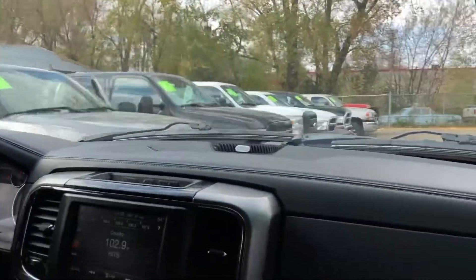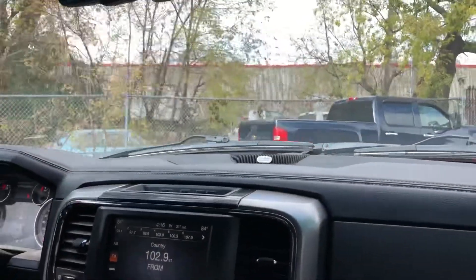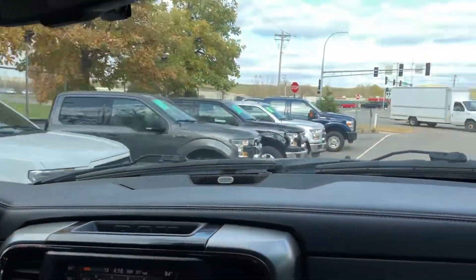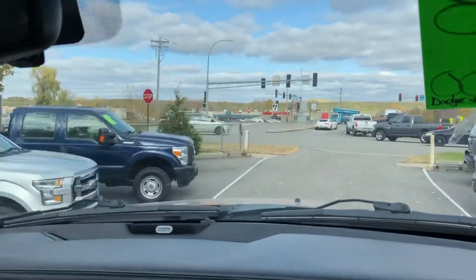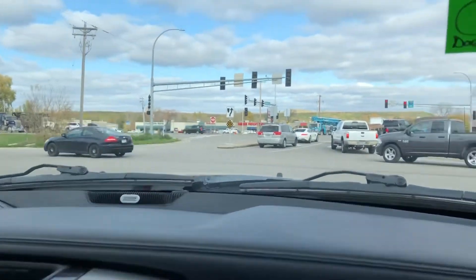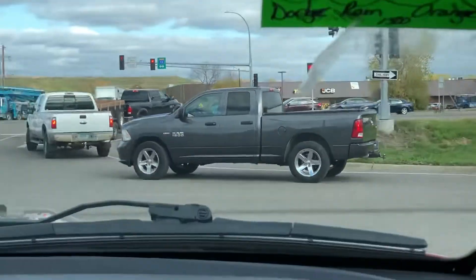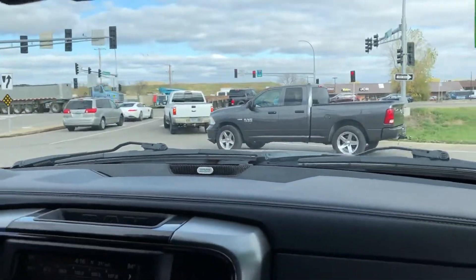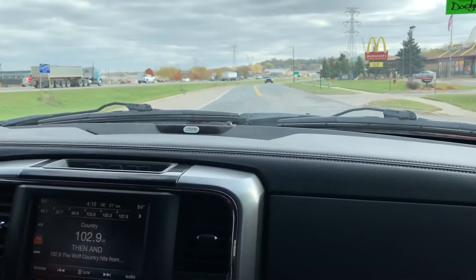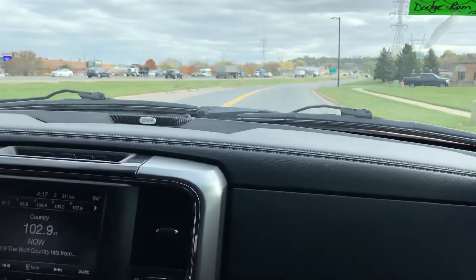That Laramie Longhorn is absolutely beautiful. This particular truck came from out of state, and we also have an F-150 — so we have the big three here. When making your decision, note that the Ram with small doors in the back is called a quad cab, while this is the full crew cab. There's a big price difference between the two because you get so much room back there, and they're definitely more desirable. This being a sport package, it's got an appearance package as well.